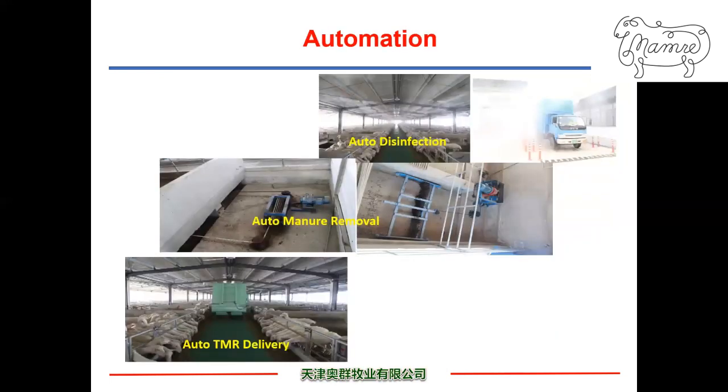Whenever feasible, automation is applied. The bottom pictures show TMR delivery with a dedicated feed truck that runs in the feed alley delivering TMR evenly to both sides of the bunk. The middle pictures show automated manure removal. The top pictures show misting disinfection within the barn and at the farm's main entrance for biosafety.